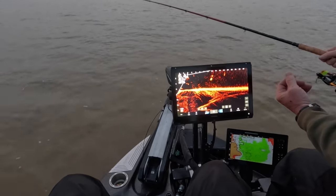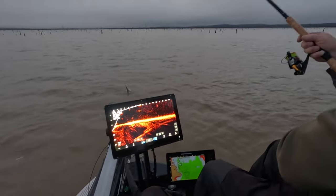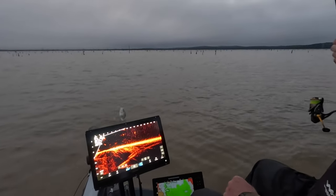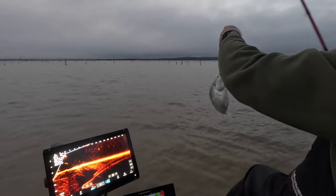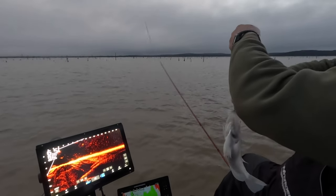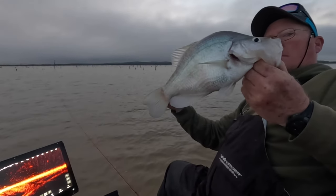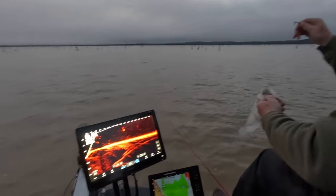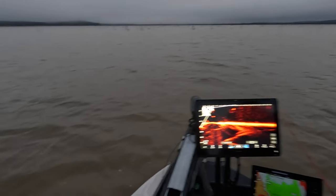He's waiting for something to fall in his mouth right there — there it is, boom! Look at that Grenada slab. Kind of a ho-hum Grenada fish, but a great fish to start the episode off with guys. That's a solid pound and a half — 1.8. That'd be a ho-hum on Grenada.